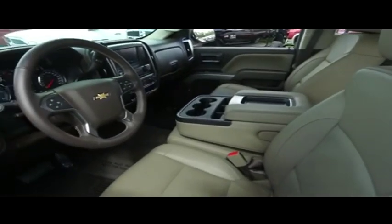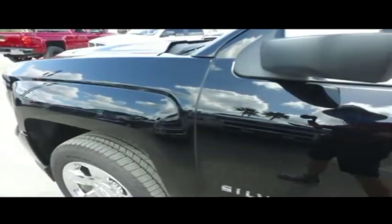Guys, you got that multi-functional steering wheel, super cold dual climate control blowing out arctic air.